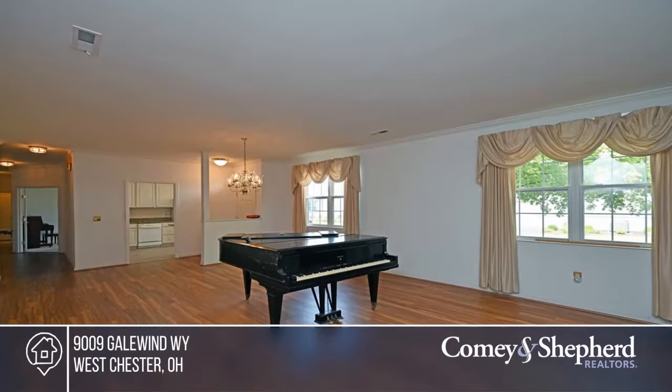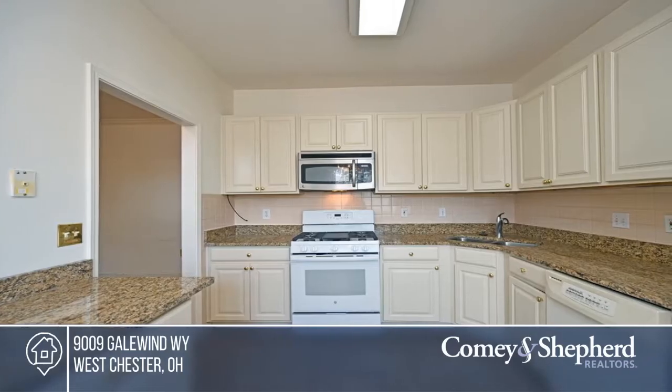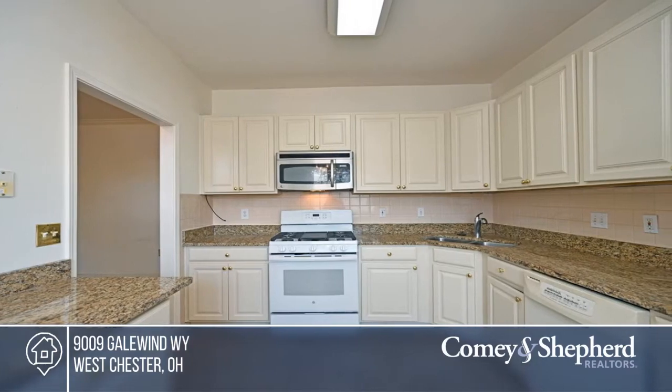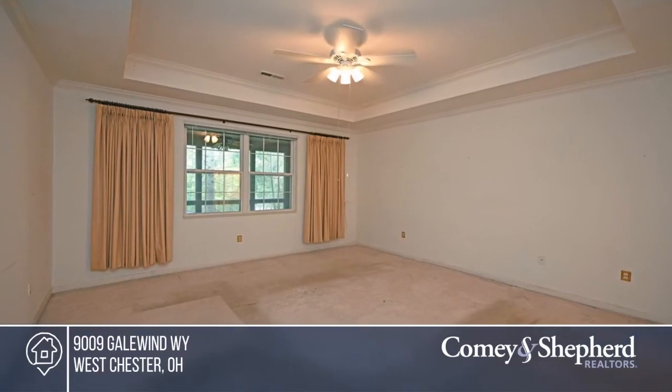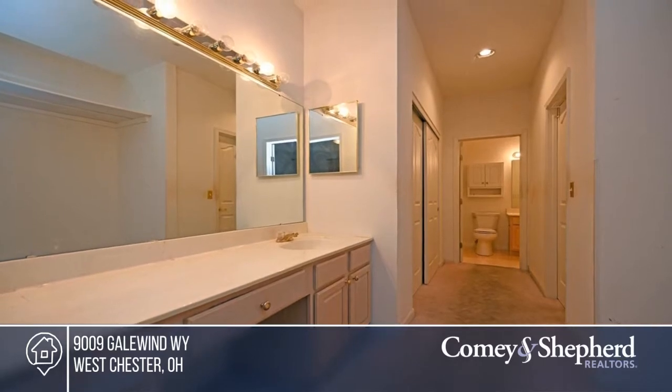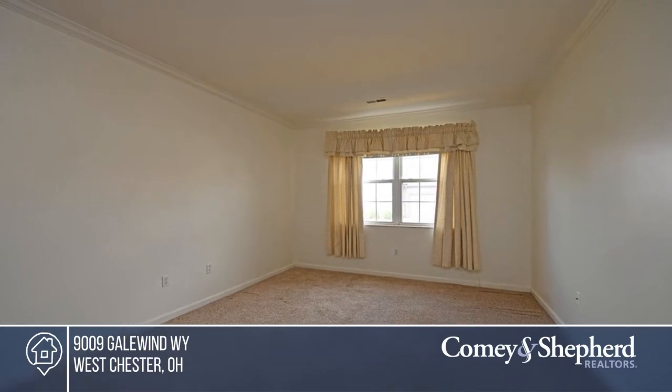This large, over 1,800 square foot ranch condo offers gleaming floors, plenty of natural light, and tons of cabinet and counter space in the kitchen. There are two bedrooms, two full baths, a huge storage room off the laundry area, and a two-car attached garage. Feel like this property is right for you? Call James to make this home yours.